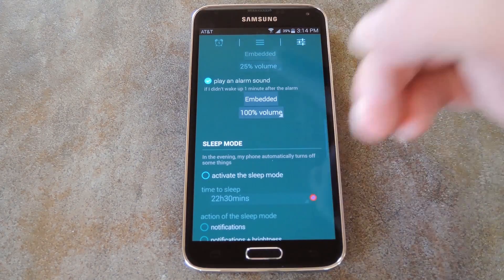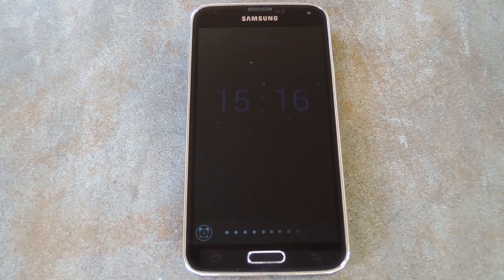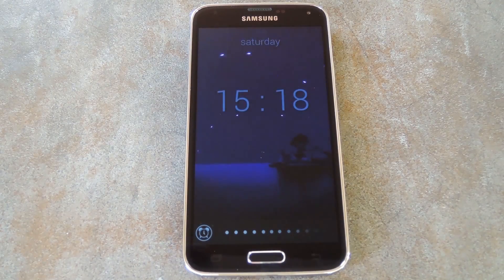With that stuff out of the way, let me set an alarm so that you can see the process. I'll have to make a cut in the video here and fast forward to when the alarm process begins. Okay, so I've got this portion of the video sped up a bit, but you can see what happens nonetheless.